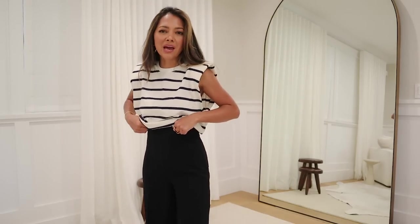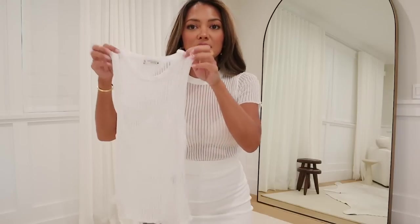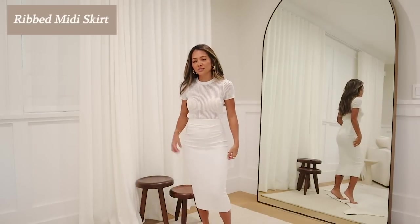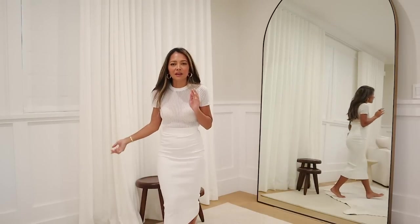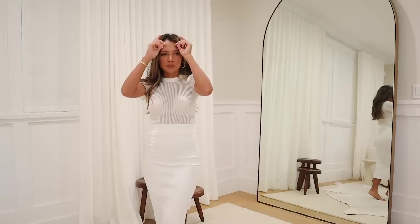Next is a mesh t-shirt — I already have the tank version and loved it, so I tried the t-shirt version. It is sheer, so you'd need to be okay with that or layer a white tank or bandeau underneath. Really cute paired with jeans. I also got a ribbed midi skirt, but I'm going to return it because the quality isn't quite what I wanted. It fits well and is fine for casual looks, but if you want more structure and fabric quality, you probably won't love it.